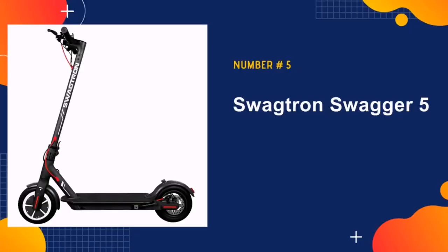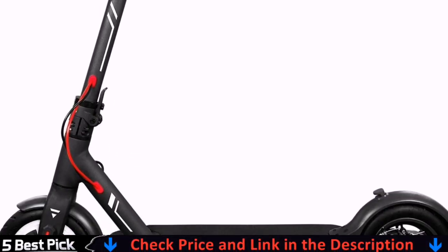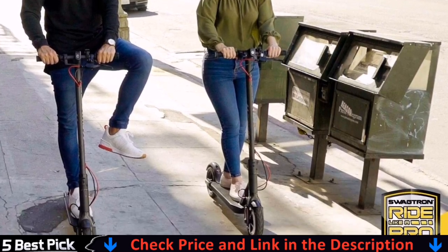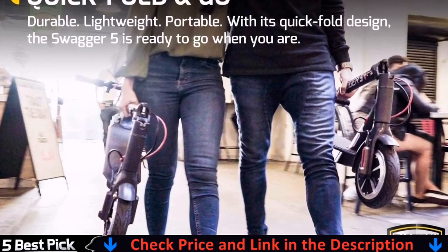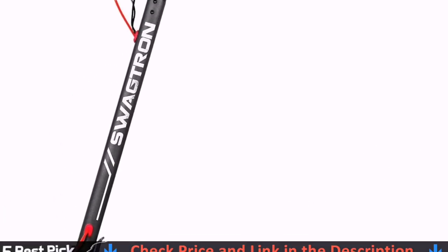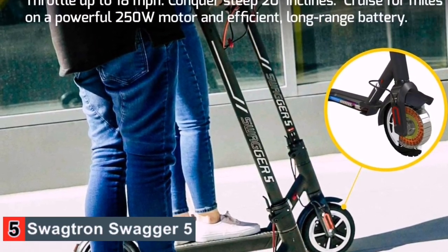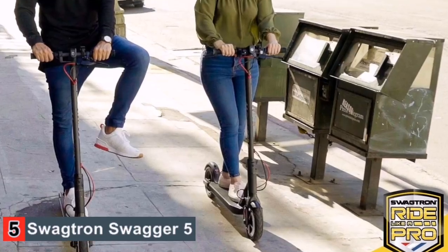Last on our list is Swagtron Swagger 5 Elite. Swagtron is well-known in the electric scooter world for producing quality products with price tags that make them more accessible to the general public. If you're looking for basic electric scooter functionality without breaking the bank, the Swagger 5 Elite is for you. It's equipped with a no-nonsense yet powerful 250-watt motor that can help you travel 11 miles on a single charge. You certainly won't reach top speeds with this model, but you will benefit from a scooter capable of a maximum load of 320 pounds. Reviewers love how smooth the ride is, how big the wheels are, and how trustworthy the Swagtron brand is. Plus, the charging time is a quick 3.5 hours, meaning you can get back on the road in no time.